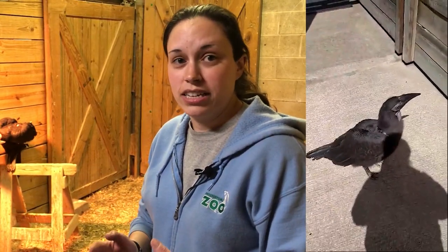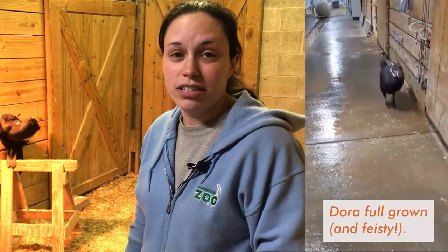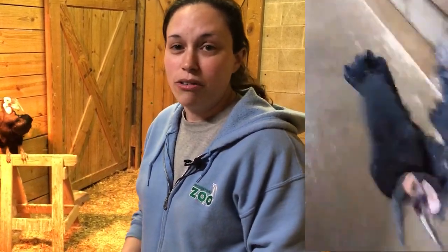As soon as we're able, we'll start doing what we call howdies — we put them next to the hornbill exhibit where they're not together, but they can see and interact with the group when they're pretty young so they can start getting used to the group. Hopefully we'll be able to successfully introduce them and they'll go on to have chicks in the future.